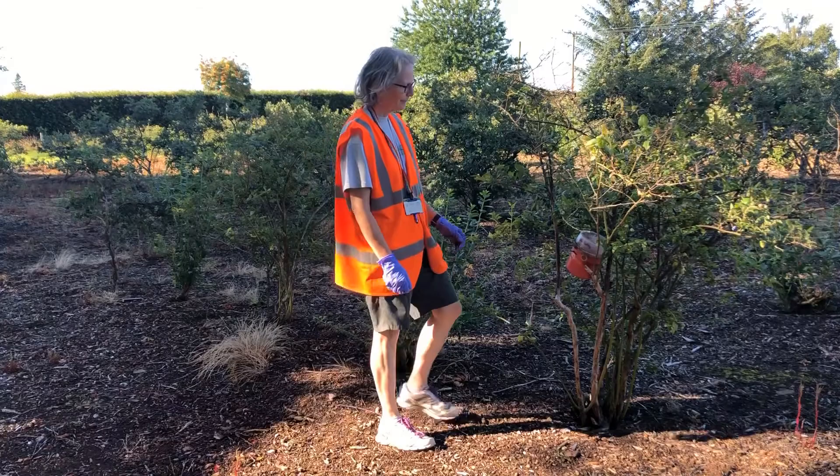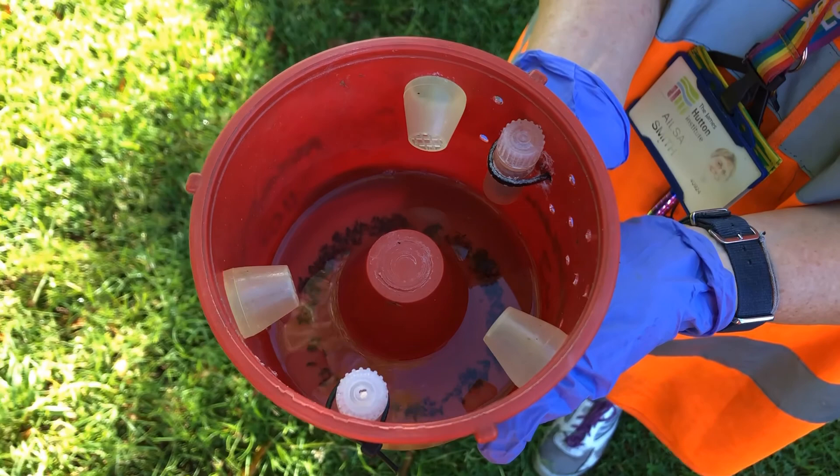Several commercial traps and baits are available. Holes are drilled in the two sides of the trap which allow the adult flies to enter. It's important to monitor wild sites on the farm such as woodland and hedgerows in addition to the fruit crop.